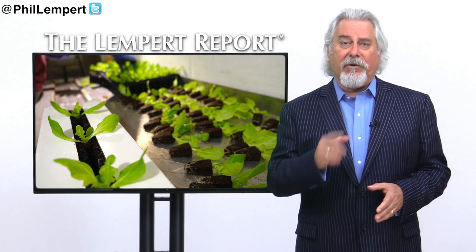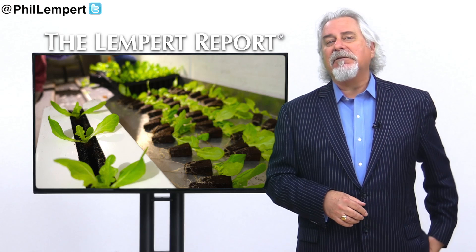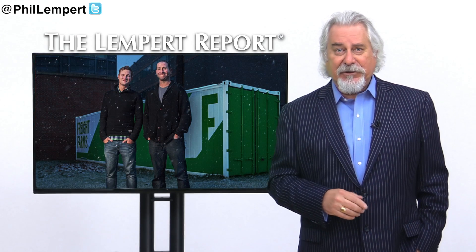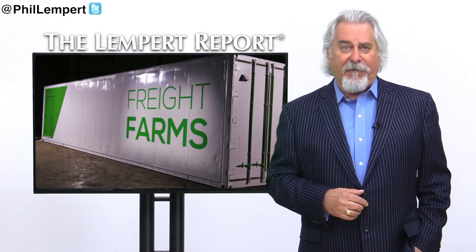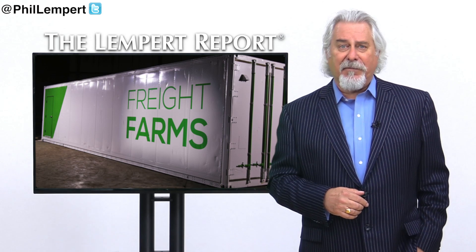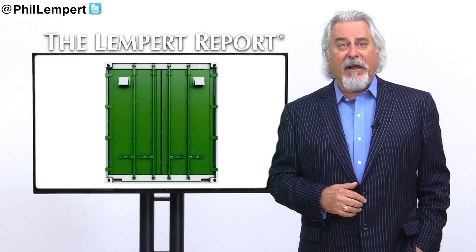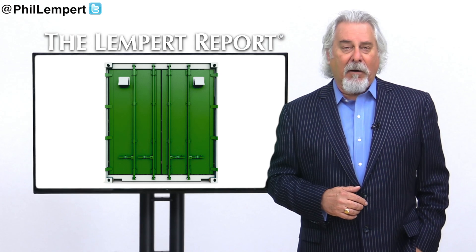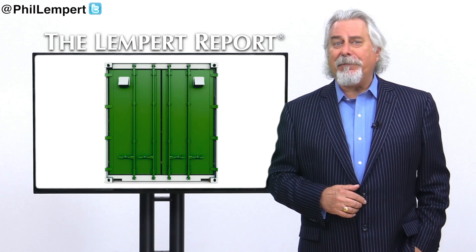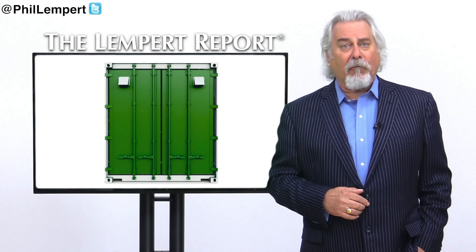If you've ever wondered what you could do with an old shipping container, here's the answer: how about growing some produce? That's what two Boston-based entrepreneurs decided to do. Check out Freight Farms, an urban farming startup that's hoping to create a more sustainable food system with their flagship product, the Leafy Green Machine — a fully functional hydroponic farm made from retrofitted shipping containers, complete with environmental controls and indoor growing technologies.